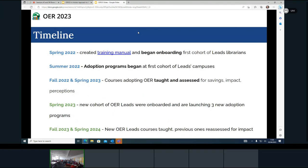Here's the timeline: in spring 2022 we created the training manual and began onboarding the first cohort in January. That's when they took the Creative Commons certificate. By March, they were putting out the call at their campuses for faculty to apply to receive an adoption grant. In summer 2022, they began supporting their faculty — anywhere from faculty who quickly found something in the Open Textbook Library to faculty that needed much more support changing all of their course materials. For the first round, we had 17 faculty teaching 34 courses supported by seven librarians who were the OER Leads.